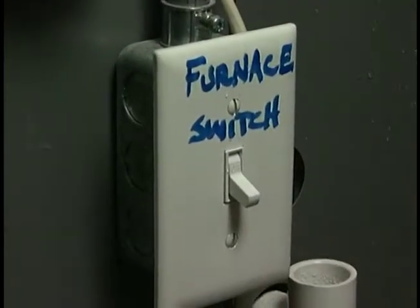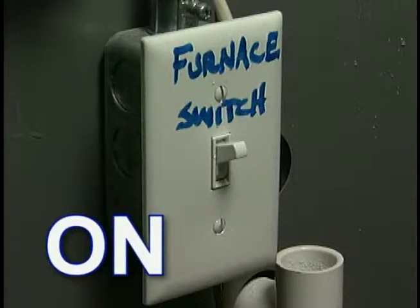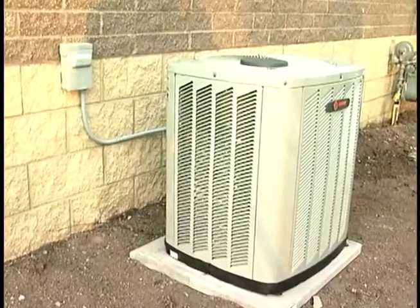This switch controls the blower on the furnace. If it gets turned off, the blower will not operate. If you have no heat, first check that this switch is in the on position. If not, turn it to the on position — the furnace should start immediately. This is the same for central air conditioning.